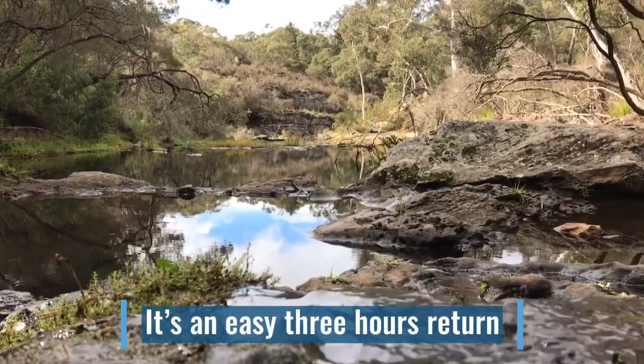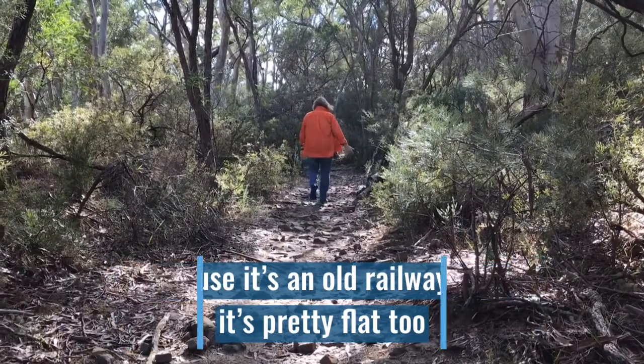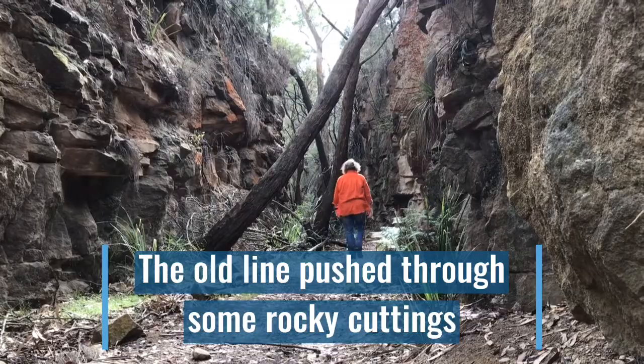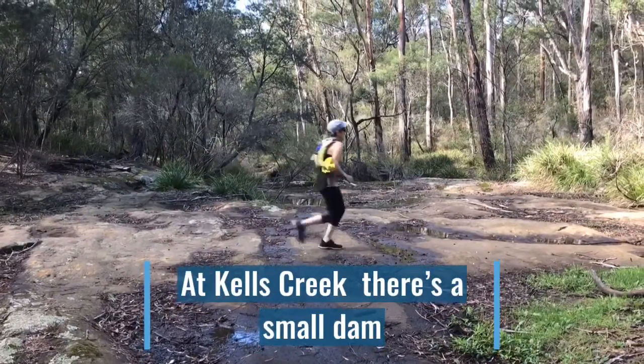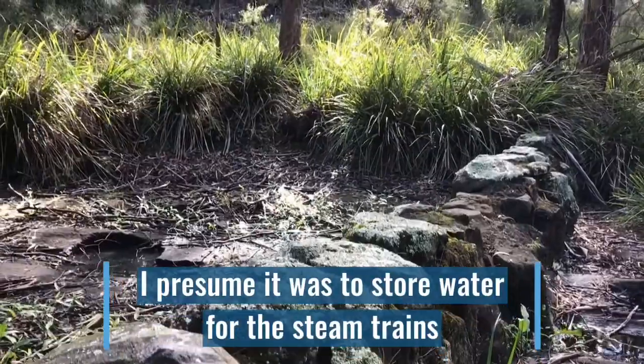It's an easy three hours return. Because it's an old railway line, it's pretty flat too. The old line pushed through some rocky cuttings, and piles of rubble were formed up to level the track. At Kells Creek, there's a small dam — I presume it was to store water for the steam trains.